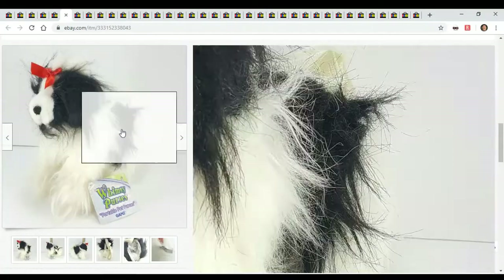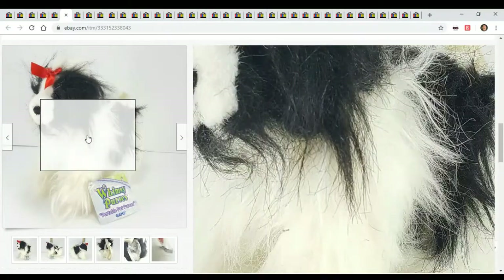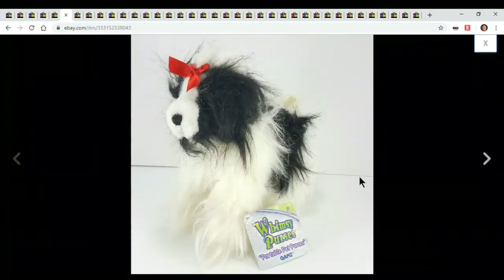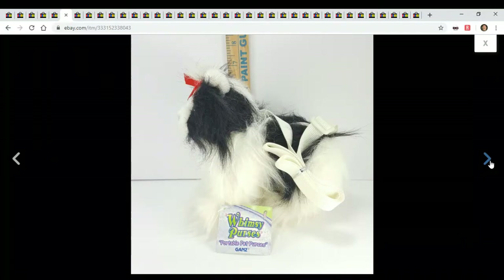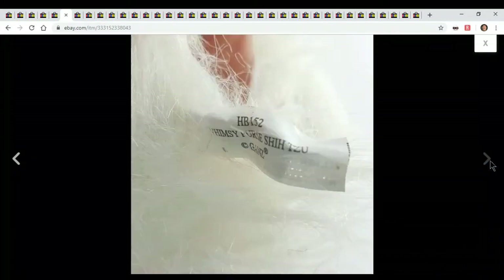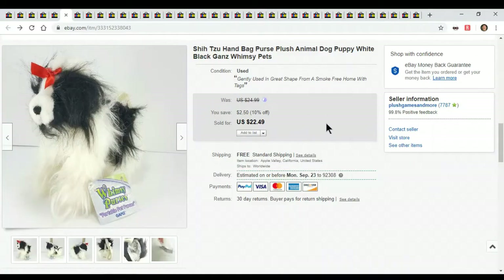These are little purses made from dogs, called Whimsy purses. This is a Shih Tzu — they have many different kinds: Bulldogs, Dachshunds, Wiener dogs. Nothing huge. I didn't even buy this specifically — it came in one of those $2 bags I buy. I didn't even expect anything from it, and it sold for $22. I was shocked.